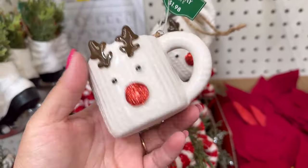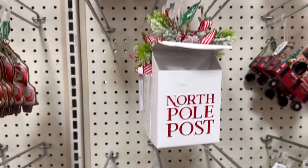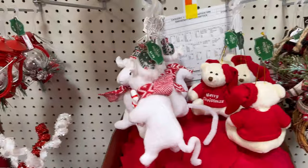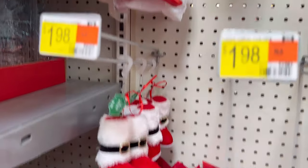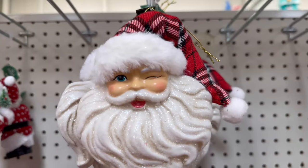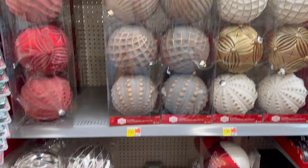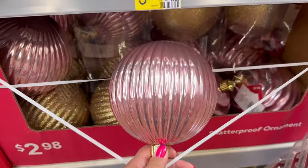They have this cute mug — I think I want this. Ornaments are $2.98 for the red and the silver. They also have these down here — a three-pack for $19.98. And down here, also $19.98. Some of these jumbo ornaments right here too — the single ones are $2.98. That's not bad.